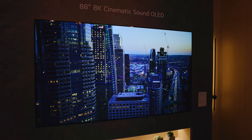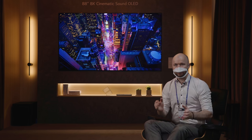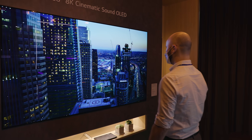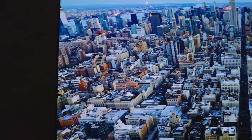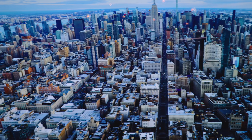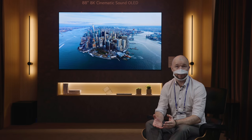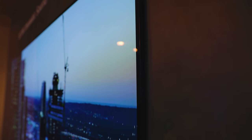OLED is the name of the game as we start with the most impressive TV technology available anywhere. OLED TVs are self-emissive, meaning they produce bright, rich colors and deep blacks without needing a backlight unit, which also means their design can be sleek and thin.